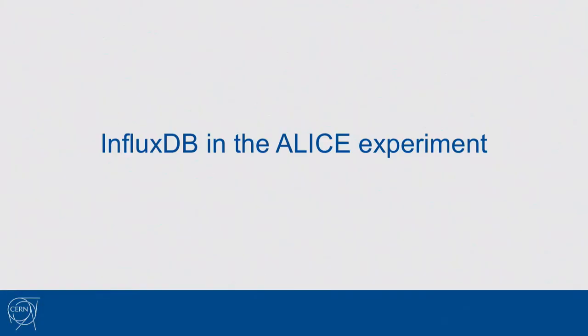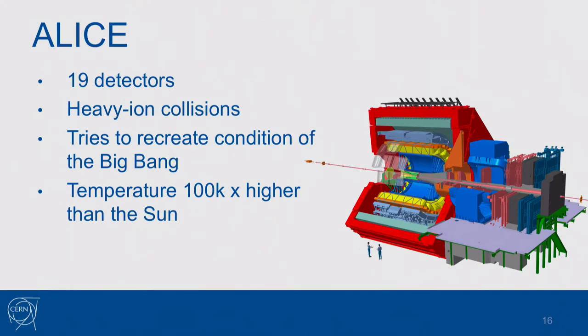I think I'm speaking a bit too fast, but let me move to the last section where I'll dive into the technical details of the new monitoring system for the ALICE experiment. ALICE stands for A Large Ion Collider Experiment.